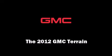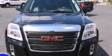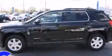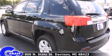Take command of the road in the 2012 GMC Terrain. With less than 20,000 miles on the odometer, this four-door sport utility vehicle prioritizes comfort, safety, and convenience. It's equipped with tons of terrific amenities, but it won't break your budget.